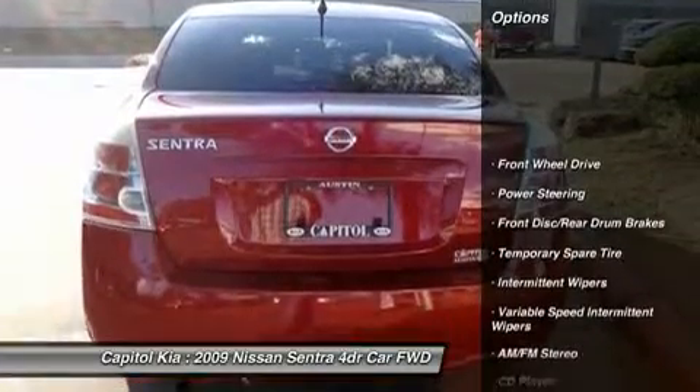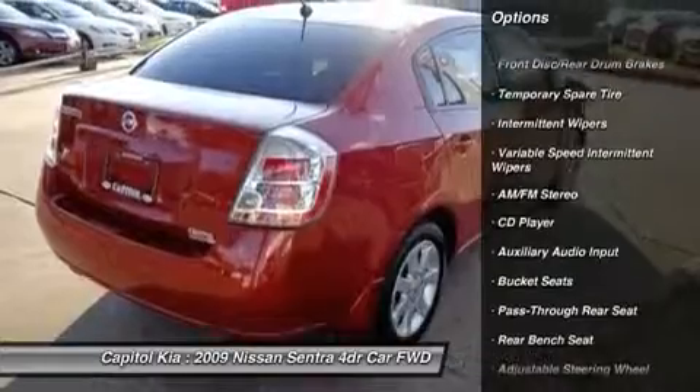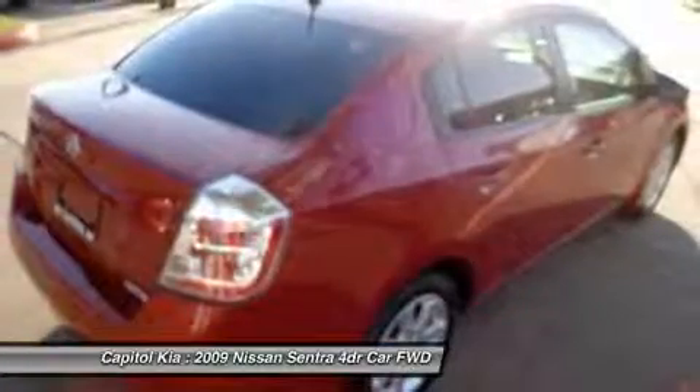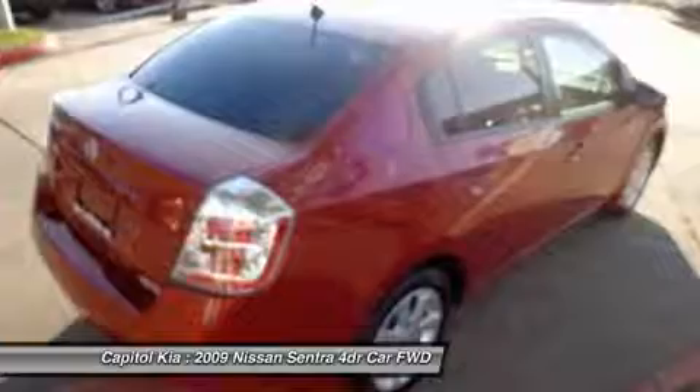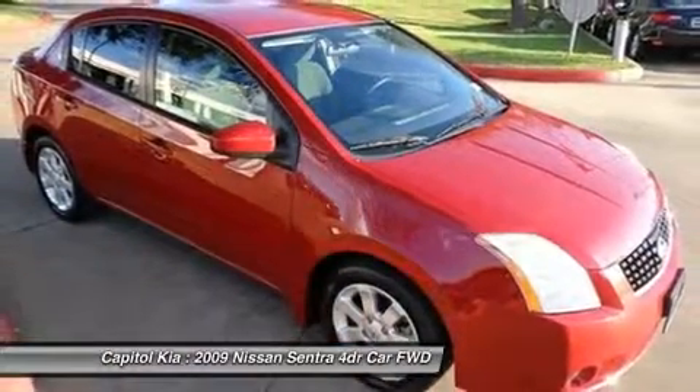The Nissan Sentra 4-Door Sedan CVT 2.0 speaks volumes about its driver: uncompromising individuality, passion for driving, and standards far above the ordinary. Its exceptional fuel efficiency is a clear sign that not all vehicles are created with the same standards.